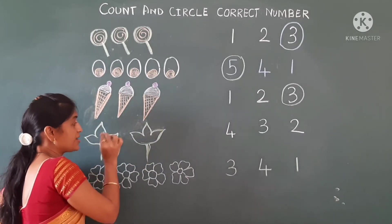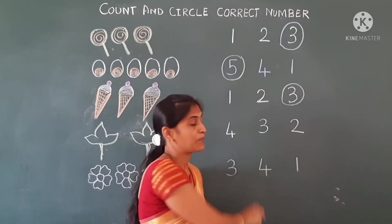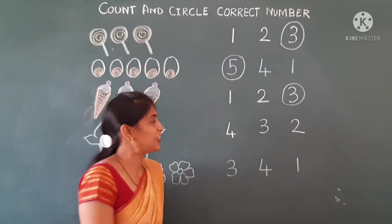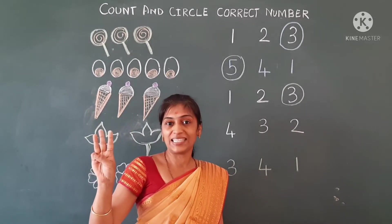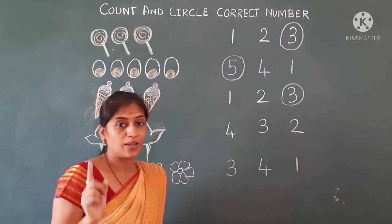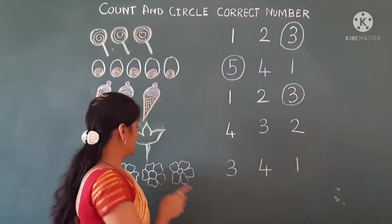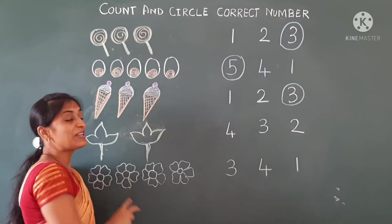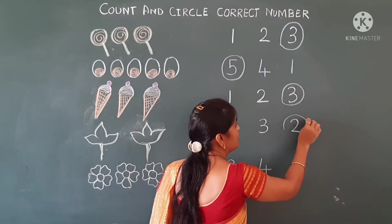One, two. This is number four, and this is number three, and here is number two. So one, two — there are two pictures. We have to circle number two. Because there are two pictures there, we will circle number two.